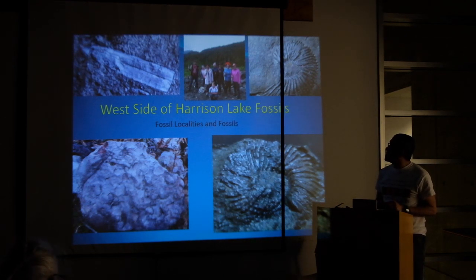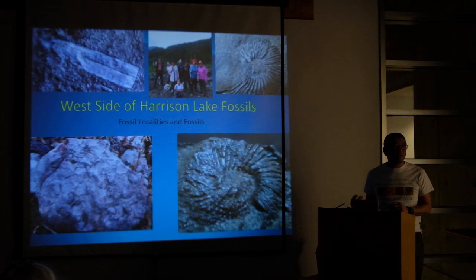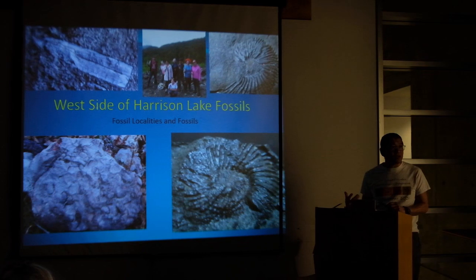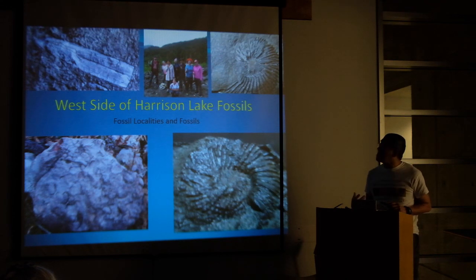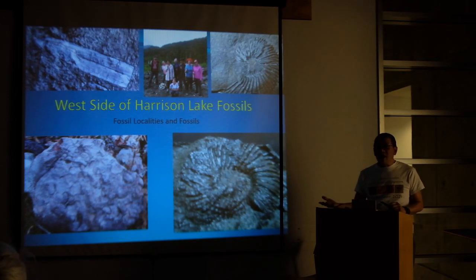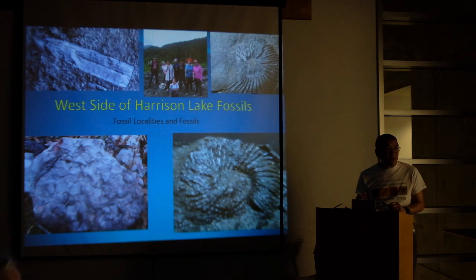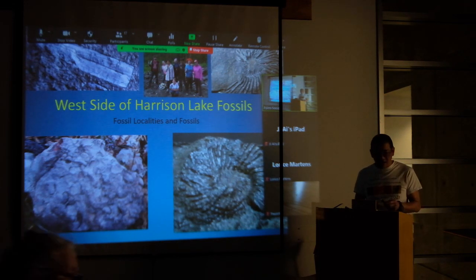Welcome to a presentation on Harrison Lake and the fossils. This is sort of a photographic record of my time on the west side of Harrison Lake — some of the fossils you'll see and some of the adventures we have here. I want to emphasize the changing nature of the site. These are the typical fossil types from the west side of Harrison Lake. After the presentation, we have actual fossils and latex molds for you to look at.